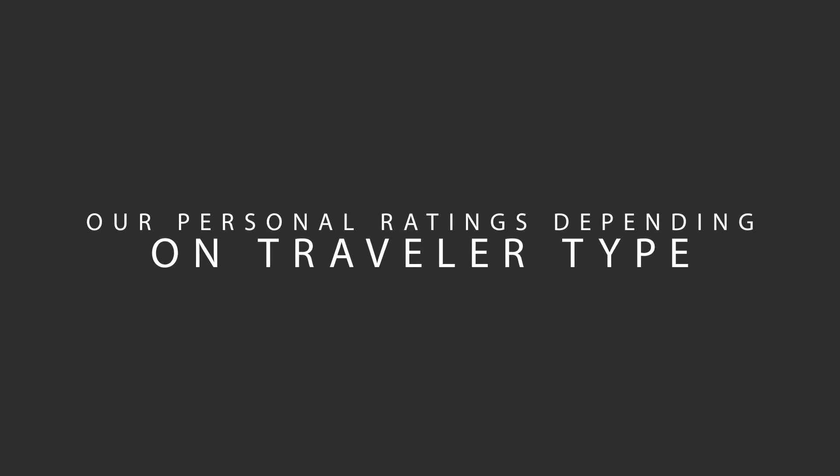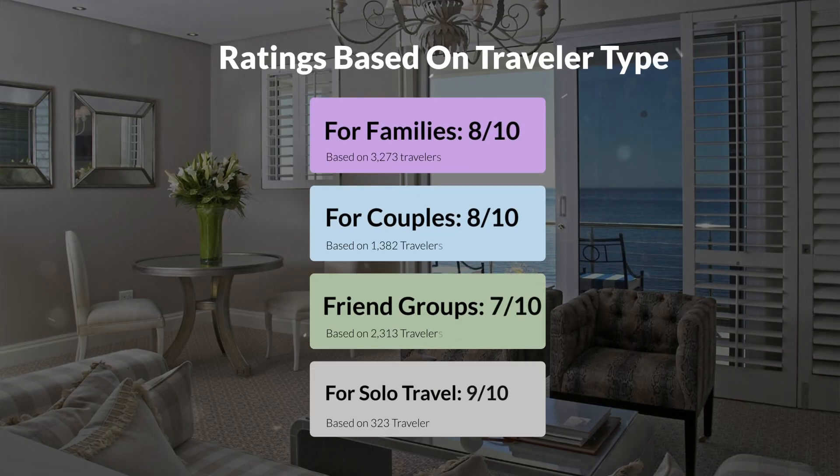Now, let's move on to our personal ratings for this hotel, depending on the type of traveler. For families, 8 out of 10. For couples, 8 out of 10. For friend groups, 7 out of 10. For solo travel, 9 out of 10.